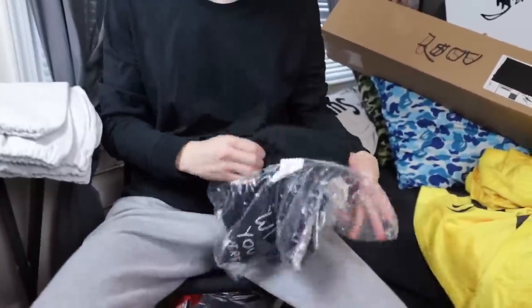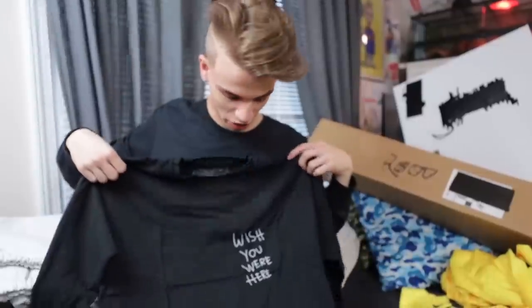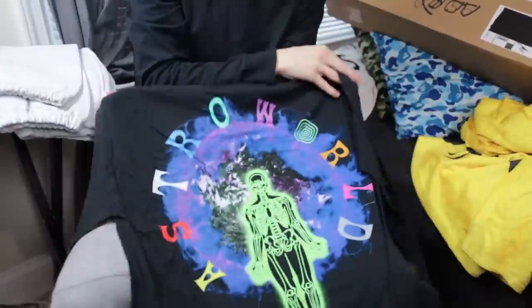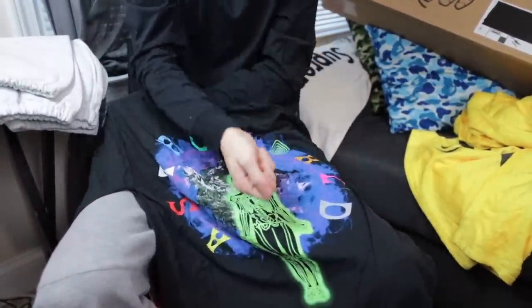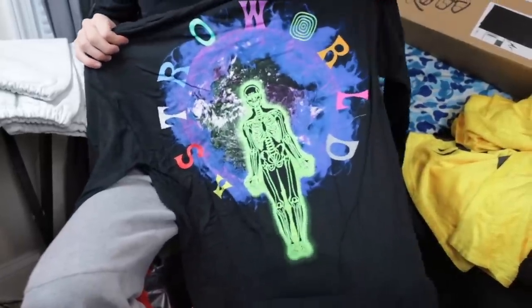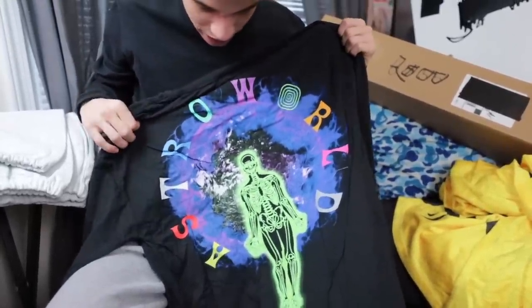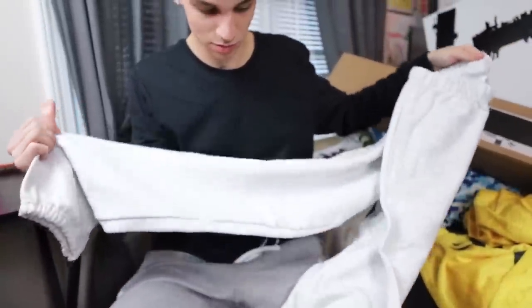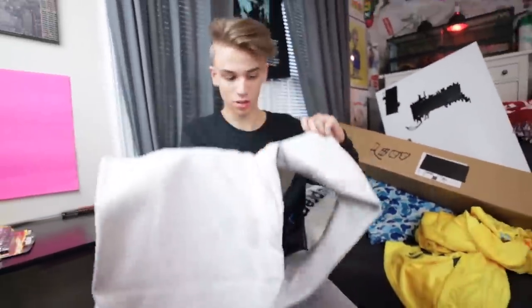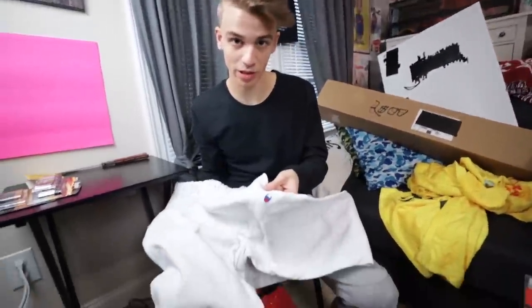'Wish You Were Here' long sleeve tee — wow, there's a lot of 'Wish You Were Here' stuff. This one is very simple on the front, yet on the back — I think it's vaporwave, I'm gonna take a stab at it. Trippy, vaporwave, psychedelic — those are my three categories for this kind of merch. And pants — casual. That's it, that's the only thing on these ones — and of course the Champion logo.